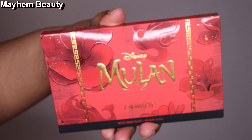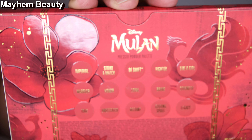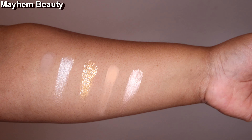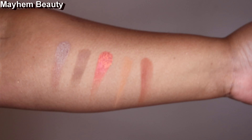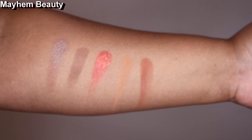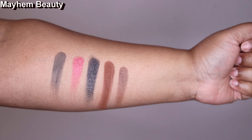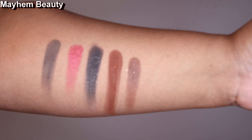As far as swatches on the eyeshadow palette, I'm going to go in order. So we have Imprimial, Strike A Match, Be Swift, Fighter, Like A Girl. Second row is Warrior, Honor, Loyal, Brave, Strength. And for the last row, we have Truth, Undefeated, Defiant, Guided Spirit, and Legacy.